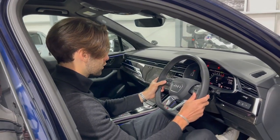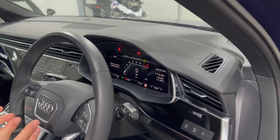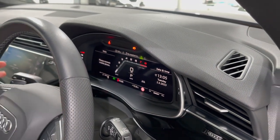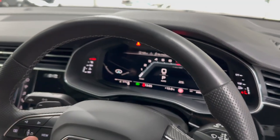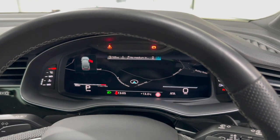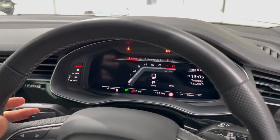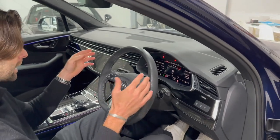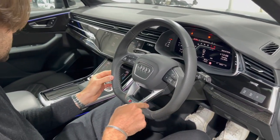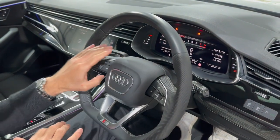Audi's updated virtual cockpit features their latest software with a new race car-inspired rev counter. The screen is massively adjustable — you can switch to full navigation on the left side, bringing up a full-screen map with speed and gear shifts at the bottom. Bluetooth, phone, music, warnings, fuel range, and trip information can all be shown. The lovely flat-bottom steering wheel is perforated where your hands go with rock grey contrast stitching, and is fully multi-function with voice activation and volume controls.